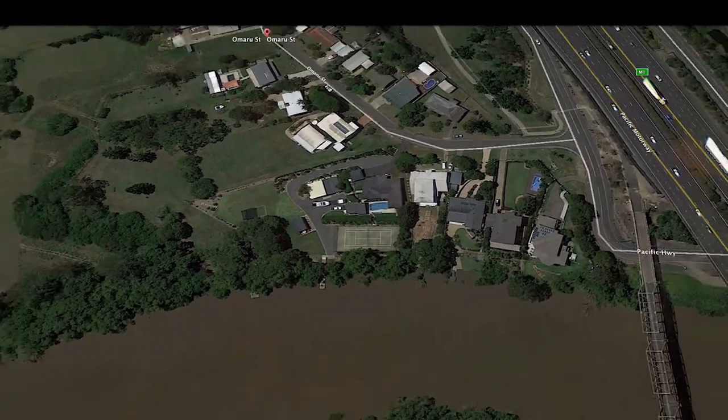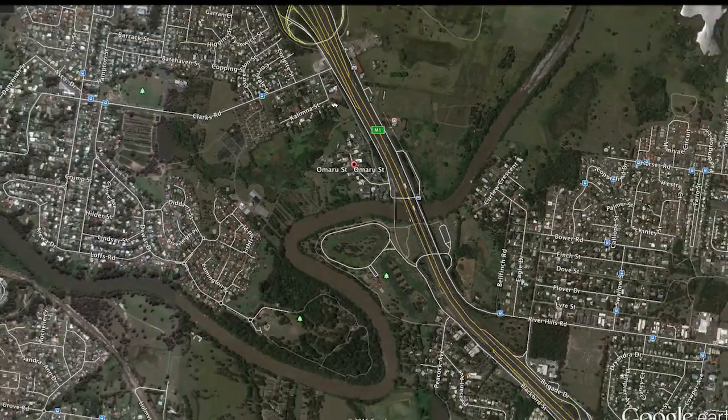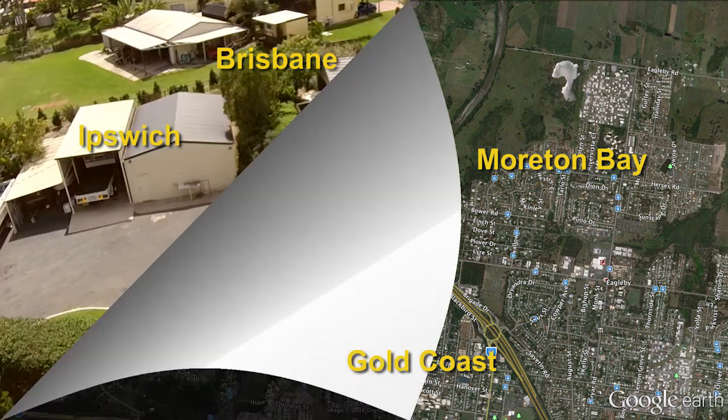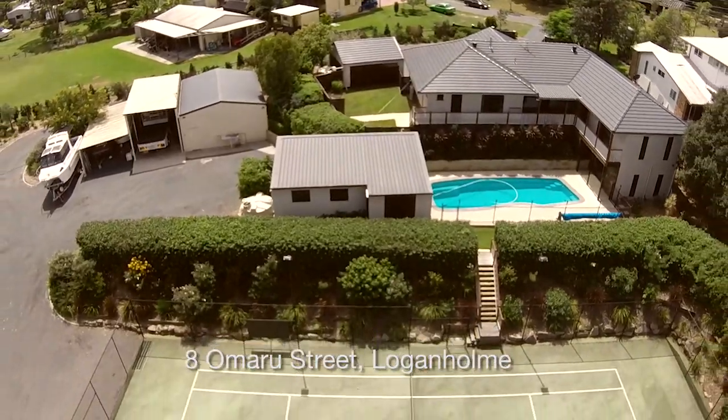Only a couple of minutes from the M1 and Ipswich motorways, putting the Brisbane CBD, the Gold Coast and the western suburbs all within easy reach. Even the Brisbane Airport is only 30 minutes away. There is everything you need here and more, and you can make this address yours.